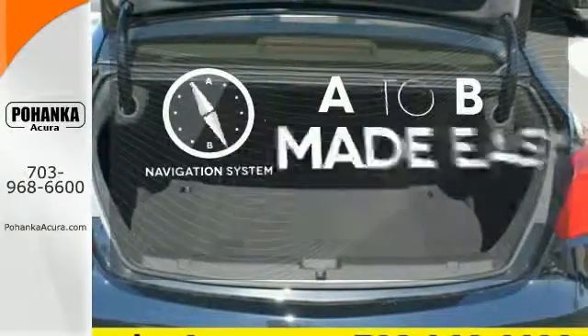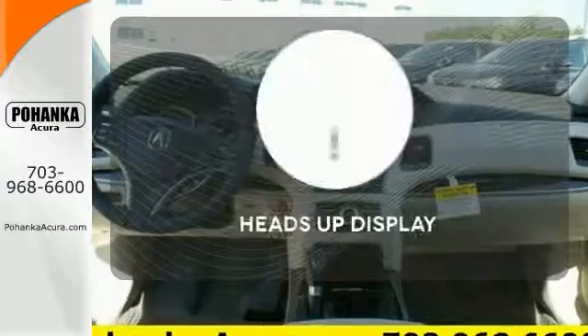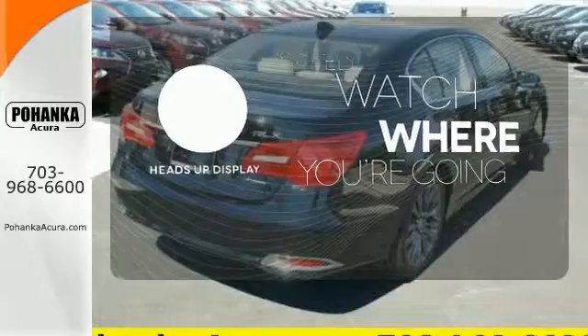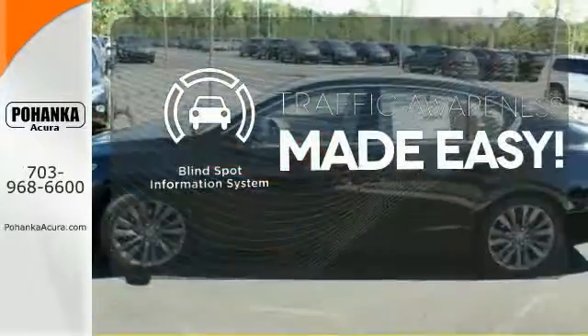Never feel lost again with the navigation system. A heads-up display puts the important information in your line of sight for a safe drive. The blind spot indicator helps you maneuver through traffic.